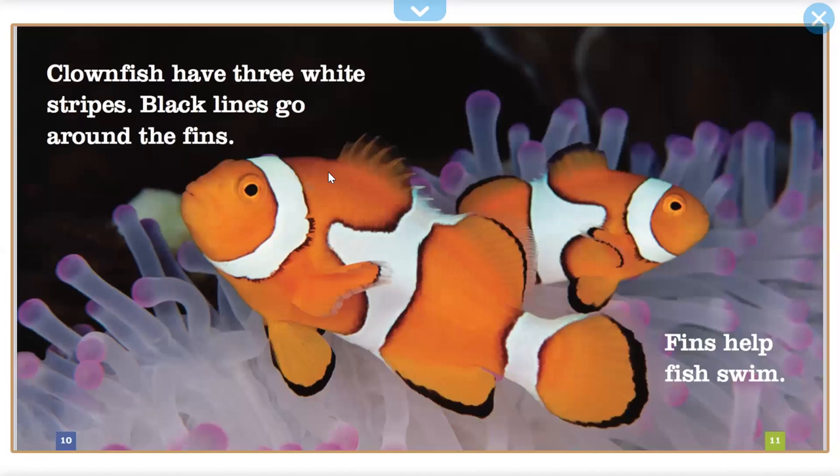Clownfish have three white stripes. Black lines go around the fin. Fins help fish swim.